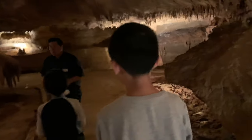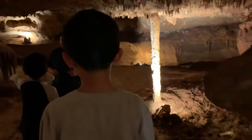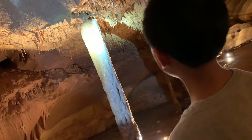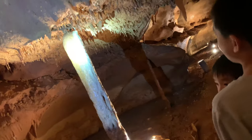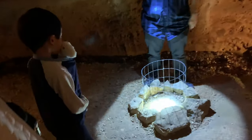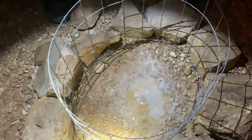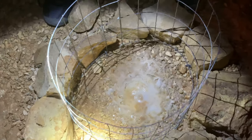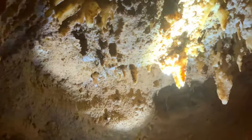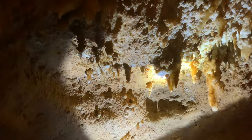Stalagmites grow up from the ground, and they might one day reach the ceiling — it looks like this one's almost there. We estimate probably anywhere between 50 and 150 more years. This formation looks like a fried egg, and it took about 80 years for it to form. If I stand here long enough, I might get a cave kiss.